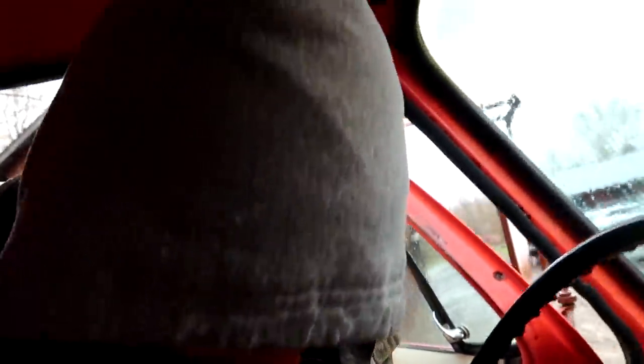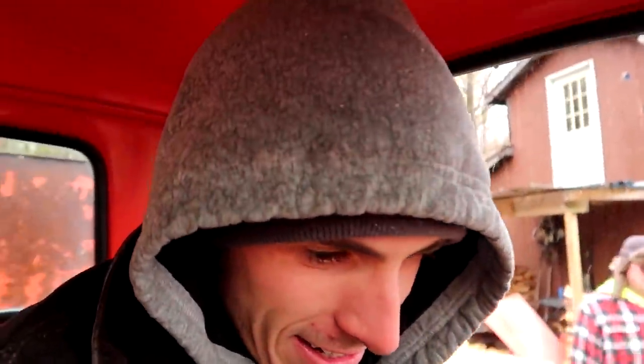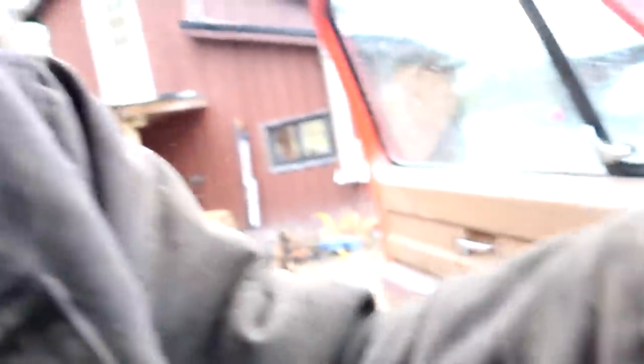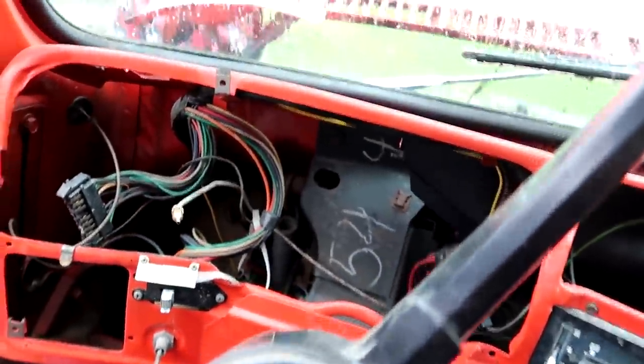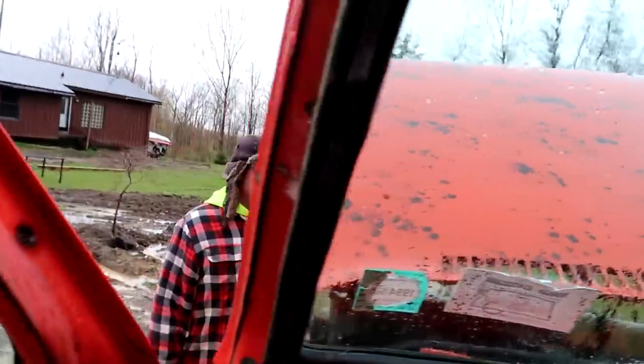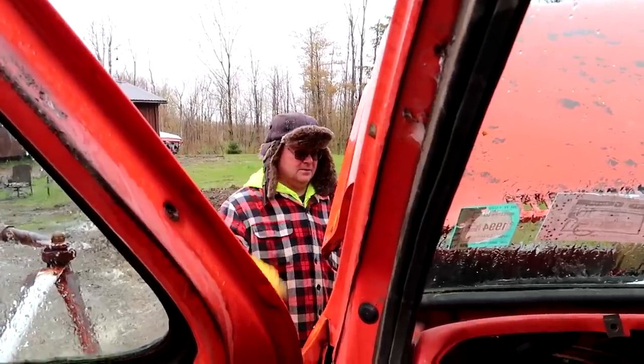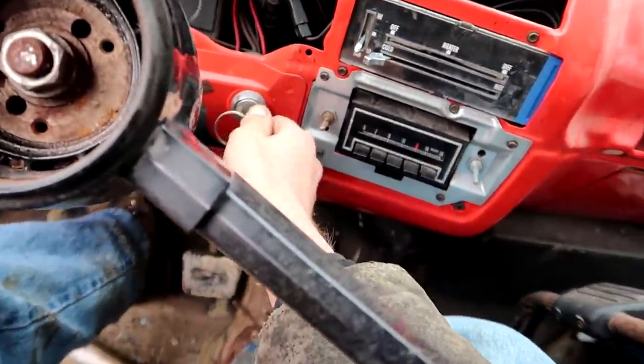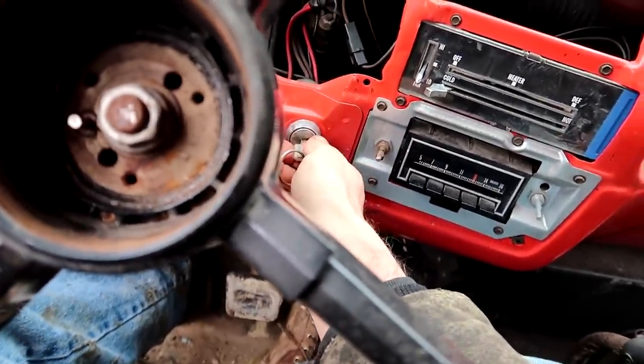We currently can't find brakes for it, so that's one of the missions today. The other mission is to get her to start. I didn't know I had two or three batteries at my house. I don't know if this is the good battery or not, but it's been trickle charging. We'll see. We ripped the dash out, as you can see. Okay, here we go. Clutch in. Let's see — I got nothing.